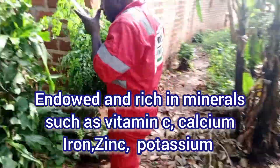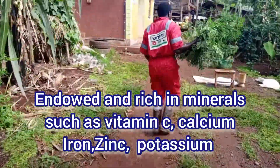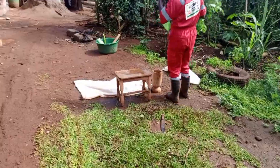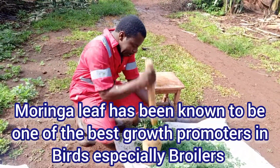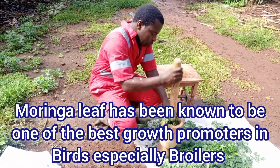Endowed and rich in minerals such as vitamin C, calcium, iron, zinc, potassium, etc. Moringa leaf has been known to be one of the best growth promoters in your birds, especially broiler birds.